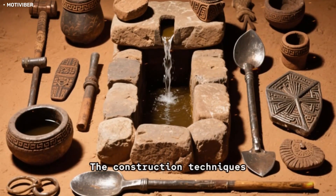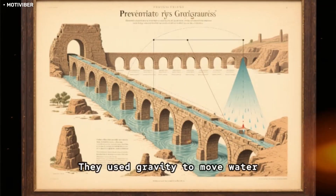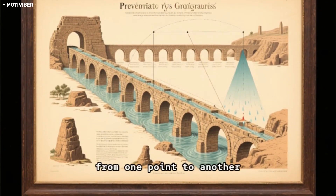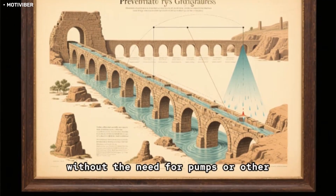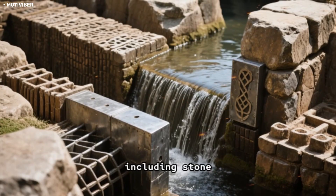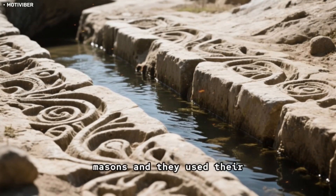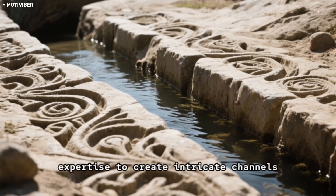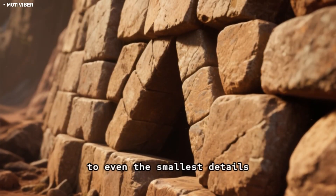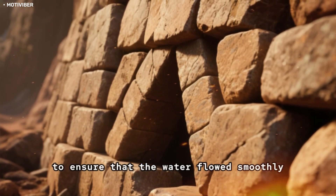The Incas' construction techniques for the water system were nothing short of brilliant. They used gravity to move water through the system, ensuring that it flowed from one point to another without the need for pumps or other mechanical devices. They also used a variety of materials, including stone, mud mortar, and ceramic pipes. The Incas were skilled masons, and they used their expertise to create intricate channels and basins that are still standing today. They paid attention to even the smallest details, such as the angle of the stones, to ensure that the water flowed smoothly through the system.